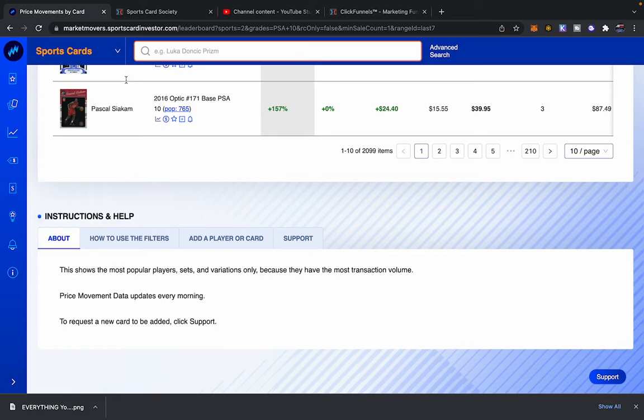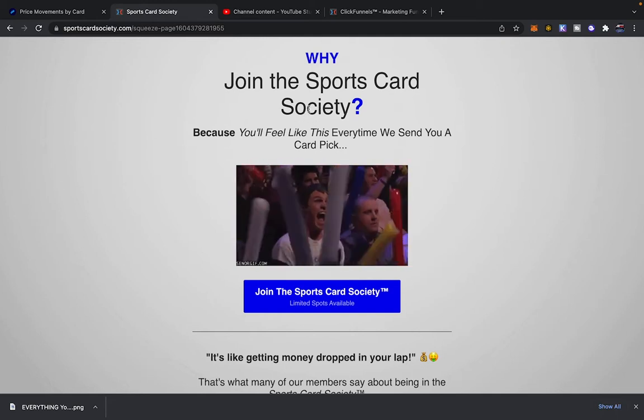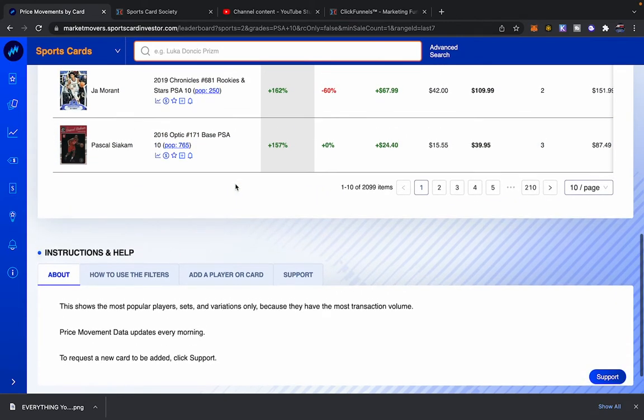I also have the Sports Card Society — this is where I send my best sports card picks. It's an exclusive community; link in the description. So Pascal Siakam — he's up 157% on this card, probably his rookie card. I'm not interested in Pascal Siakam.